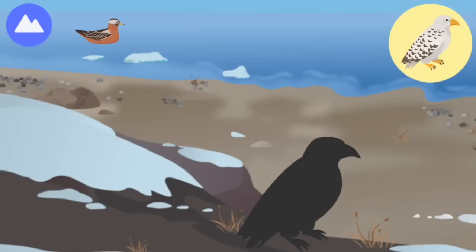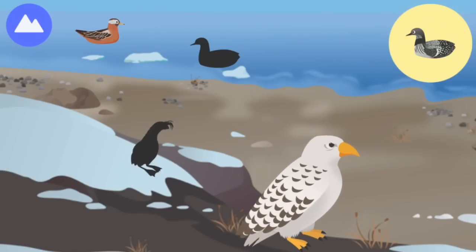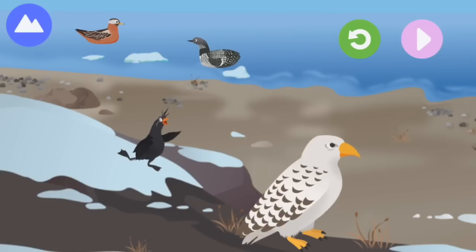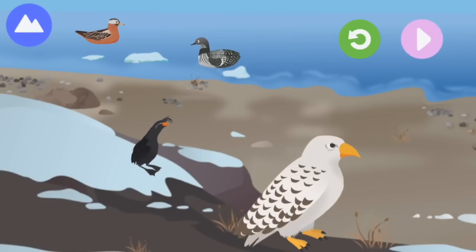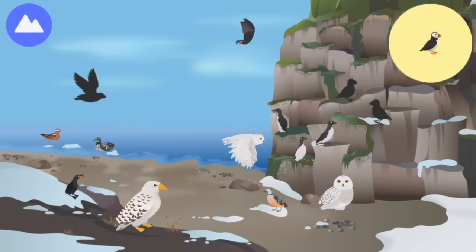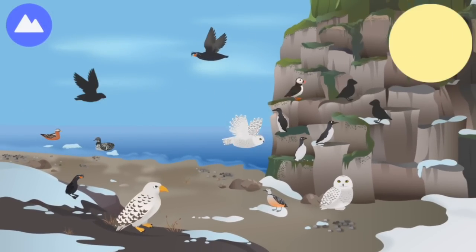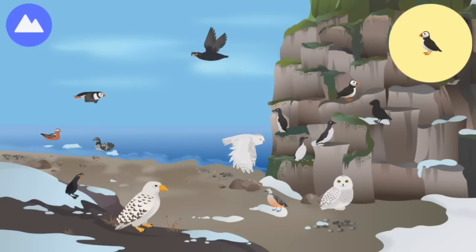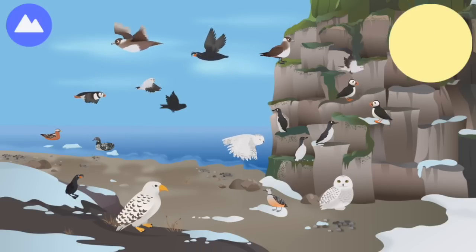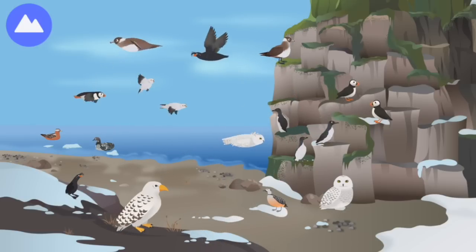Red phalarope, Arctic loon, crested auklets — crested auklets bark like chihuahuas! Puffin — after swimming, puffins run across the water before they start to fly. Arctic skua — Arctic skuas steal food from other seabirds. Snow bunting. These are Arctic birds!